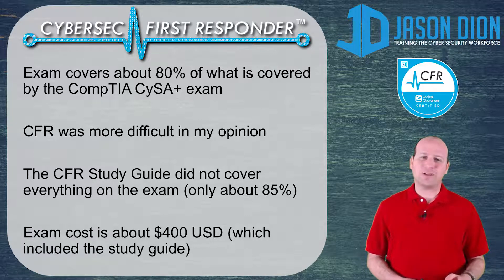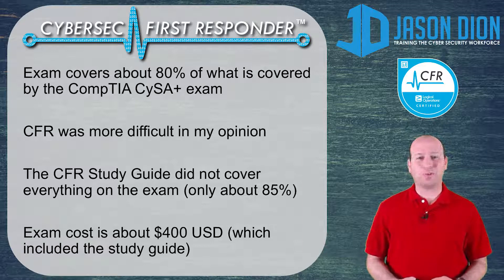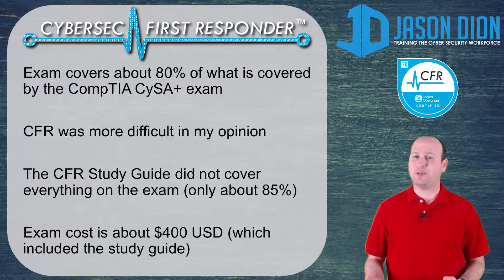The CFR study guide that they give you as part of your exam voucher is basically a PDF textbook for you to study for the exam. I found that it only covered about 85% of what was on the actual exam itself, because the exam assumed that you already had some knowledge in the field — that you've already used Linux commands or regular expression commands, and that you couldn't just memorize this from a book the way you could with Security Plus, CEH, or CYSA Plus.